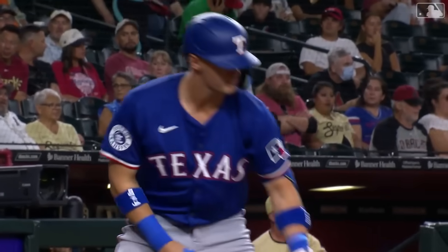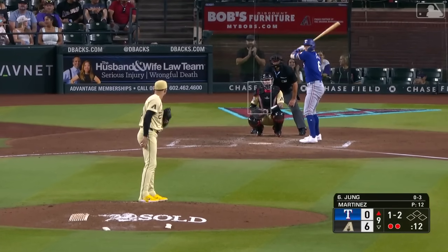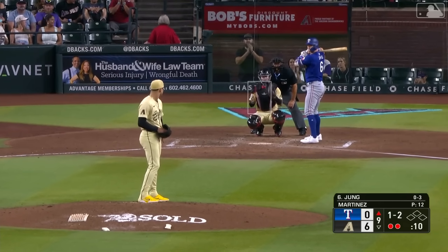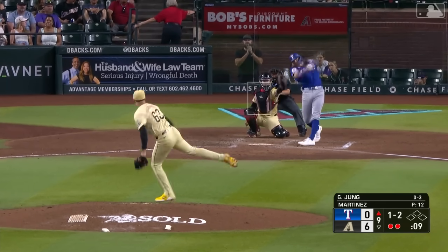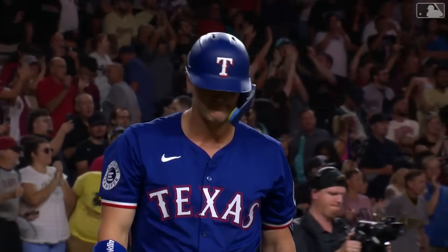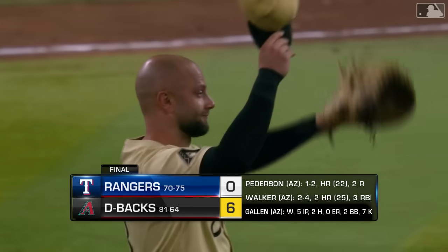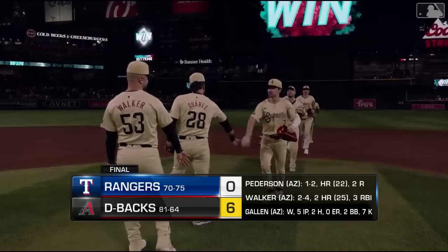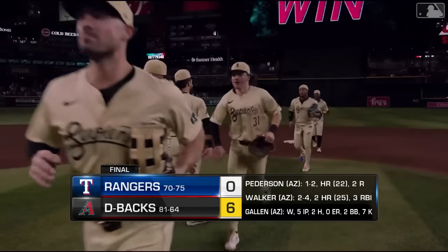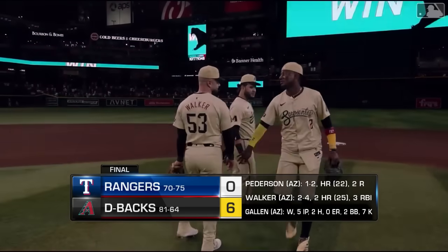The Rangers are down to their final out in the ninth inning. D-backs six, Rangers nothing. Two outs, the 1-2 to Young — swung on and missed. The ball game is over. The Diamondbacks shut out the Rangers by a final score of six to nothing. This was about as surgical a win as you could put together for the Diamondbacks: get the lead early, suffocate it with starting pitching, and then lock it down with the bullpen.